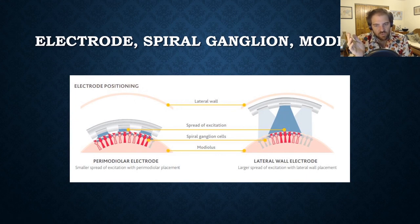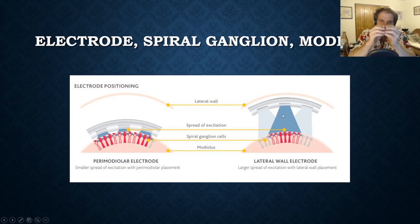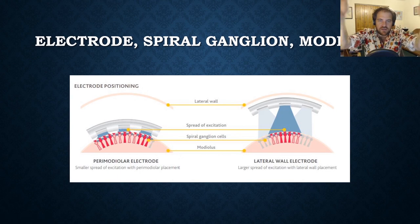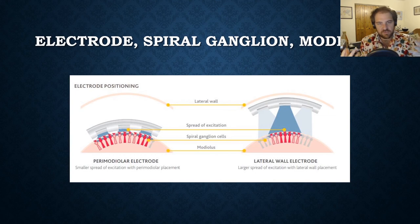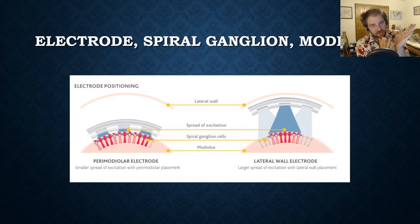We can't get as perfect as the hair cells. If the electrode is all the way out at the lateral wall of the cochlea, the spread of excitation from that electrode keeps widening as it goes — think about a spray paint can. If you're right next to what you're spray painting, you get a nice concentrated bead of paint. If you're far away, it's just a mist that goes everywhere. It's the same with this electricity, so we want to make sure the electrode is right up against the neurons it's trying to make fire.